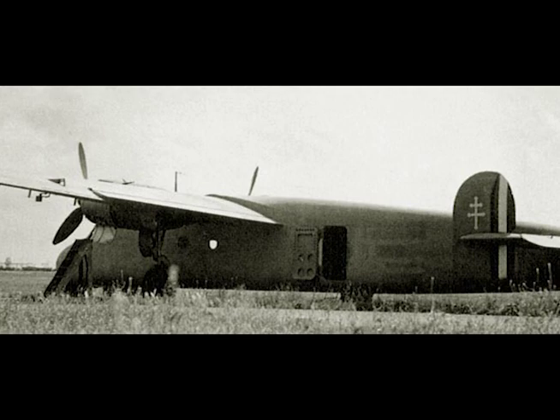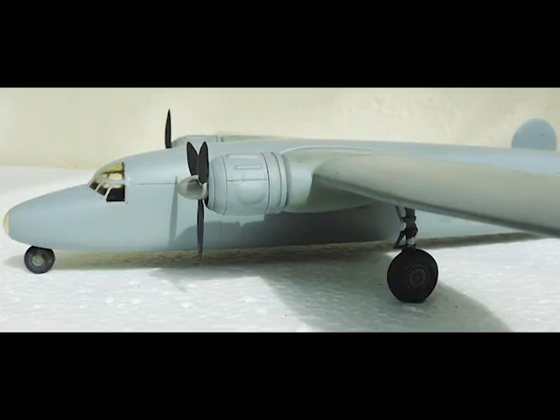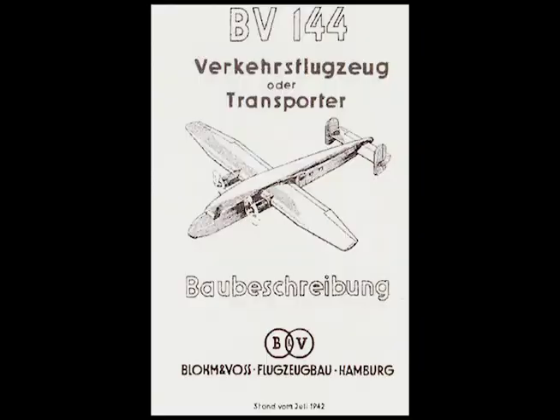Range cruising at 13,000 feet: 650 miles. Range economical cruising at sea level: 930 miles. Range economical cruising at 13,000 feet: 965 miles. Takeoff distance: 1,770 feet. Landing speed: 68.5 miles per hour.